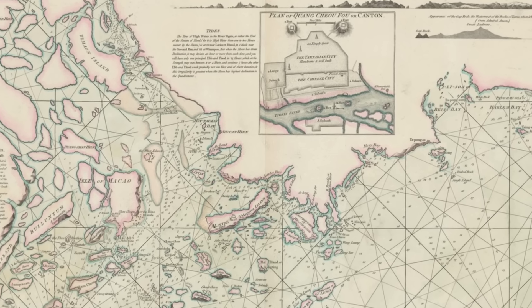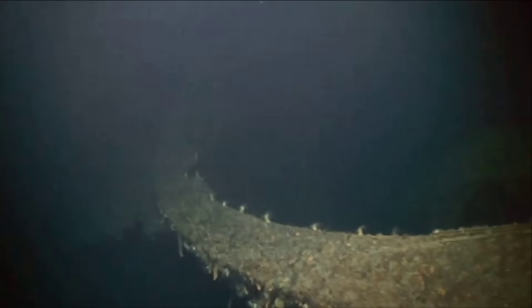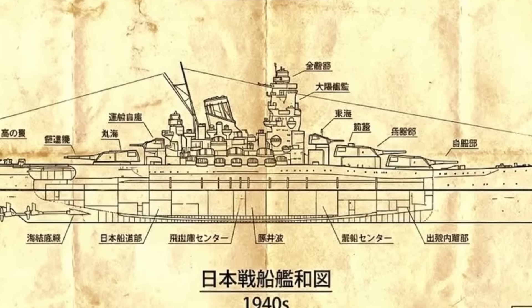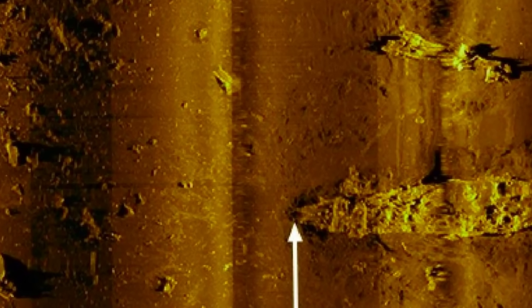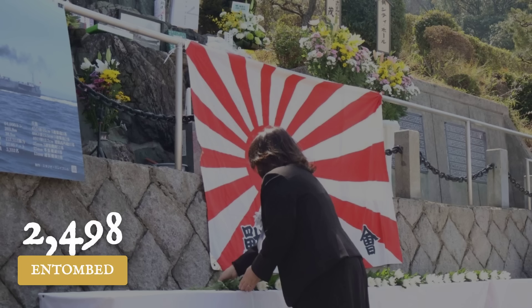For 40 years the exact location of her grave remained a mystery, and when search teams finally found her, what they discovered on the seabed challenged everything naval architects thought they knew about battleship construction. How does a warship protected by 16 inches of solid steel armor end up broken in half? The answers lie in a debris field spanning several square kilometers, where 2,498 men remain entombed inside Japan's greatest symbol of naval power and national pride.